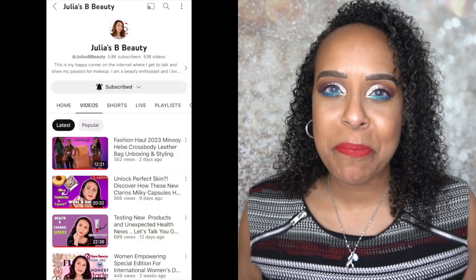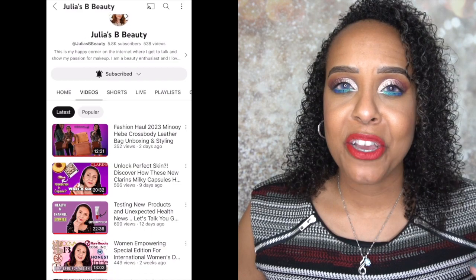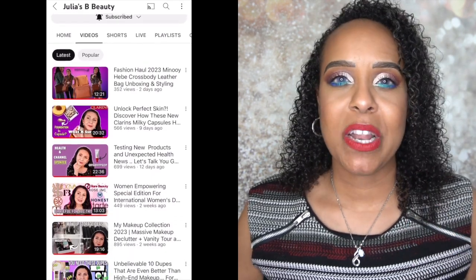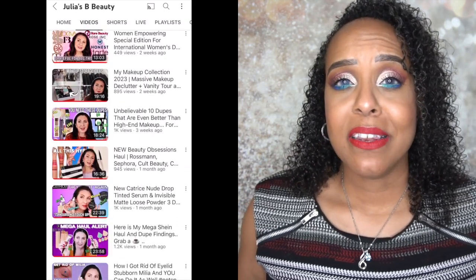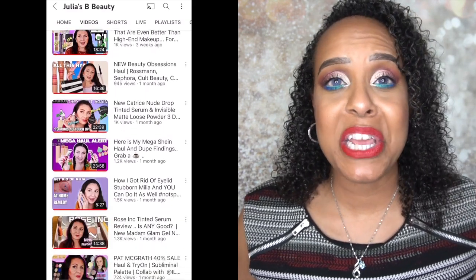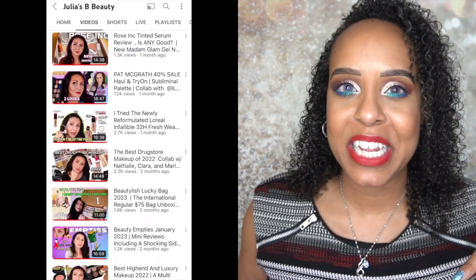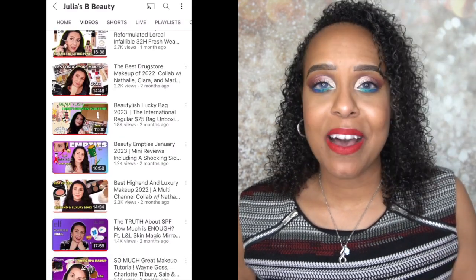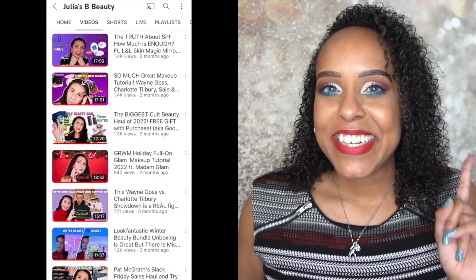My girl Julius B Beauty is absolutely amazing — I've talked about her on my channel. She's a very good friend of mine; we haven't met in person but we talk pretty much every day on YouTube and Twitter. She's in the Czech Republic and she has a makeup video from Stylevana for April, so I will link her video down below. Definitely check her out as well.